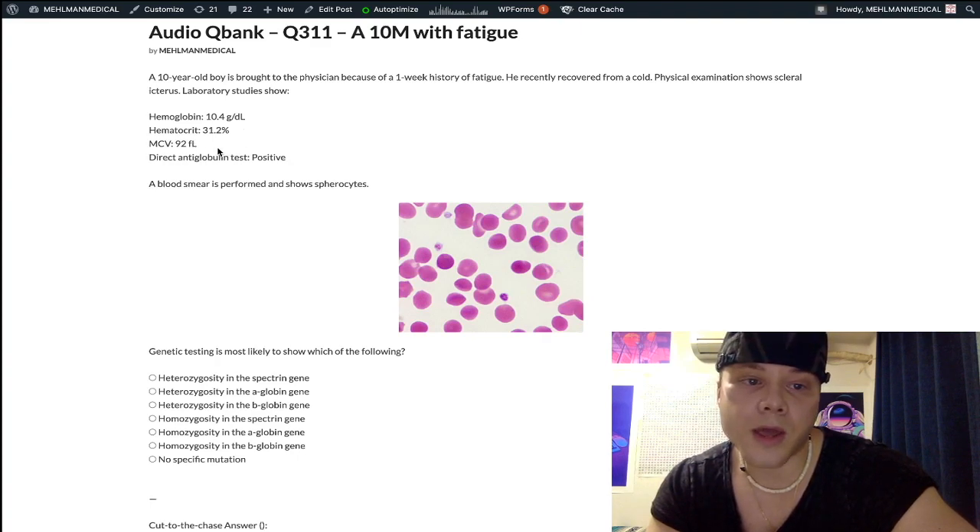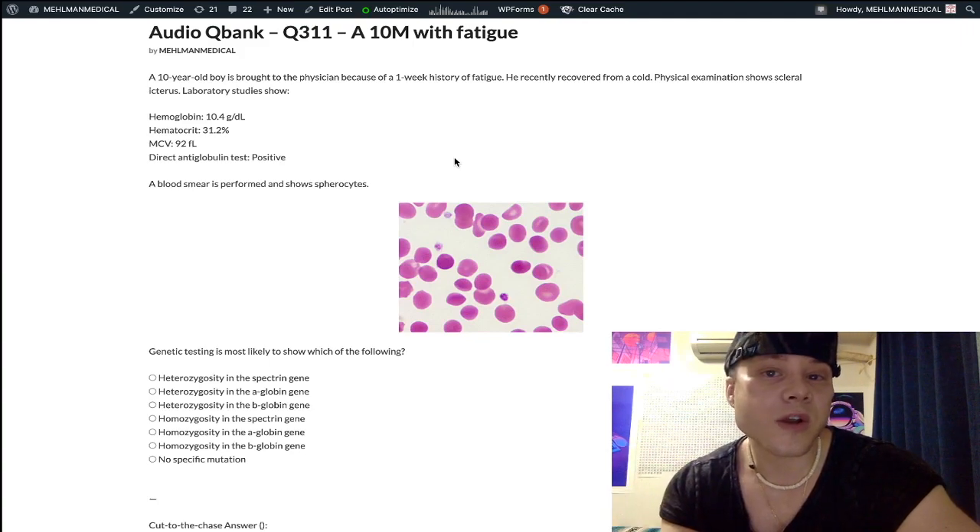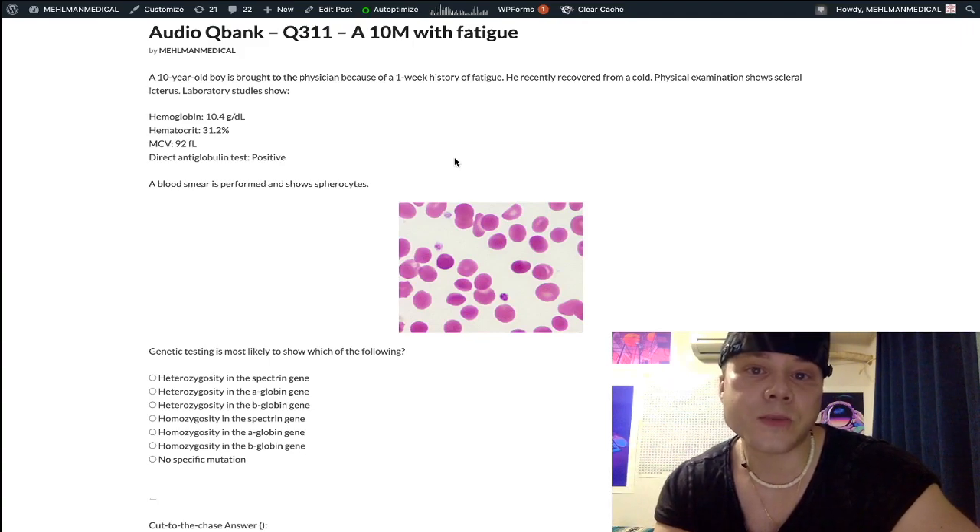MCV is normal at 92 — the range is 80 to 100. Then we have a direct antiglobulin test, which is positive. This is a Coombs test. Simply put, a positive Coombs test means you have antibodies against your RBCs. A direct Coombs test uses the patient's RBCs, while an indirect Coombs test uses the patient's plasma — in both cases you're testing for the presence of antibodies.